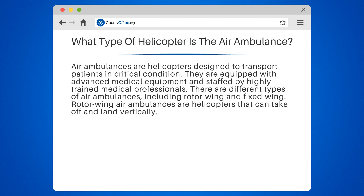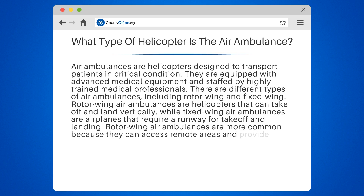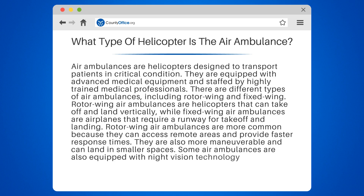Rotor wing air ambulances are helicopters that can take off and land vertically, while fixed wing air ambulances are airplanes that require a runway for takeoff and landing. Rotor wing air ambulances are more common because they can access remote areas and provide faster response times. They are also more maneuverable and can land in smaller spaces. Some air ambulances are also equipped with night vision technology to allow for safe operations in low light conditions.